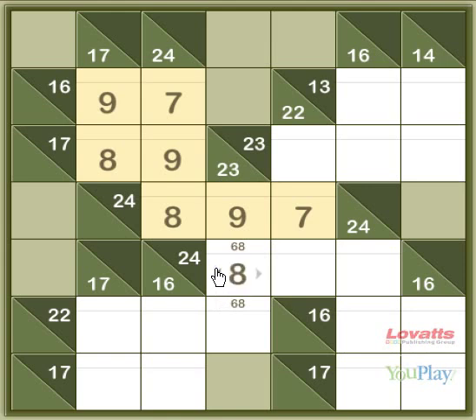This leaves us with the 2 squares for 24 across: 7 and 9. And you can see that this one can't be 7, because there's a 7 above it. So this must be 9, and this must be 7.